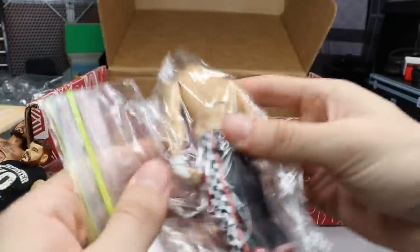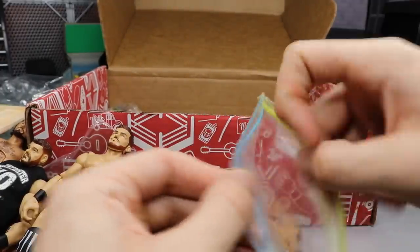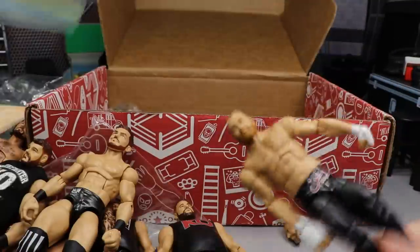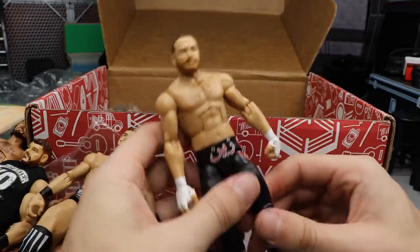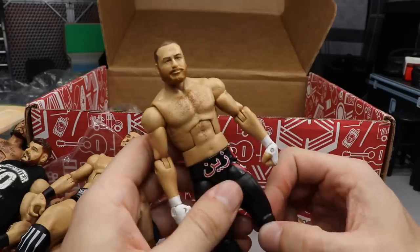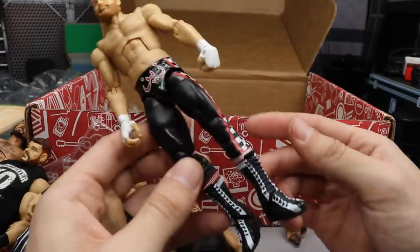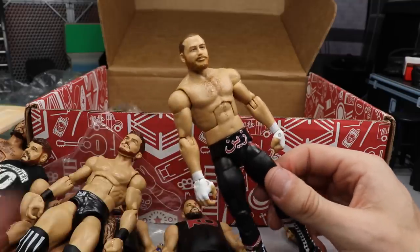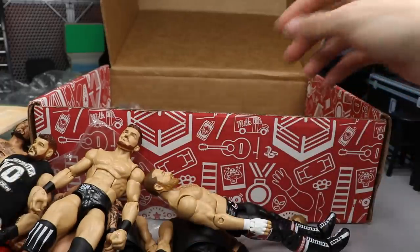Next up we have a Sami Zayn figure — can't wait for him to return from injury, I'm sure it'll be after WrestleMania. I think this is the Elite 51 — let me know down in the comment section. Got the TNF head scan on there, got the nice hand tape, really good looking Sami Zayn. I love his figures — I think they're so super underrated, the Sami Zayn figures. So we got the Sami Zayn elite, we got a lot of stuff building up.